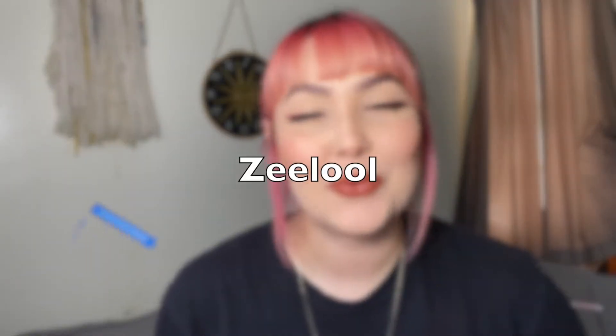Hey guys, welcome back to my channel. I'm Hannah Bell — if you are new here, welcome. Today's video is in collaboration with Zelul. We are going to be unboxing a package from them that includes a couple of different glasses. We're going to be unboxing and trying them on today, seeing what different styles are available and what options this brand offers. If you're curious, stay tuned.